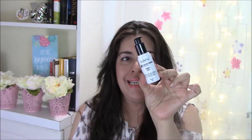The first empties I have are my primers. I have two primers I emptied out. One was the NYX HD Studio Photogenic primer base — I don't think they make this one anymore. It was okay; I didn't care for it very much. I prefer their Angel Veil and Pore Filler ones, so I wouldn't say go out and buy this one.